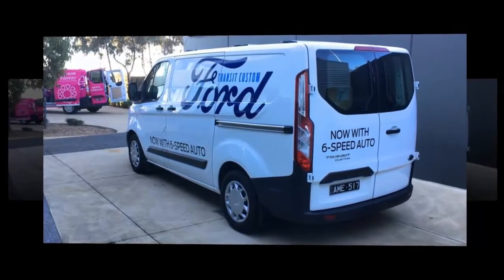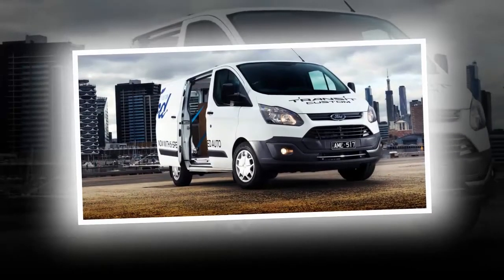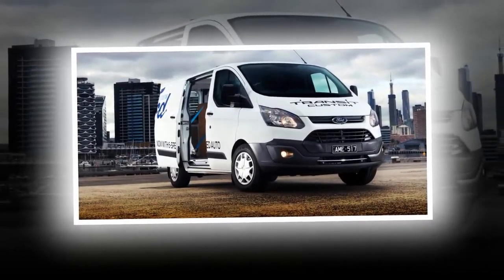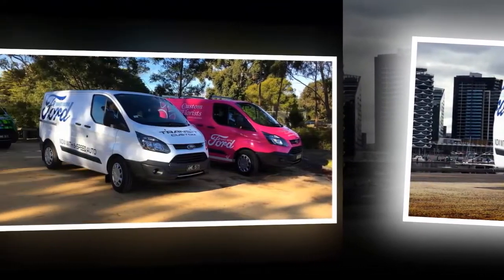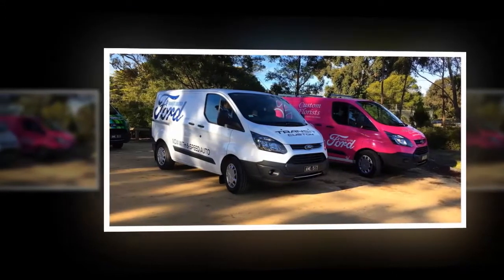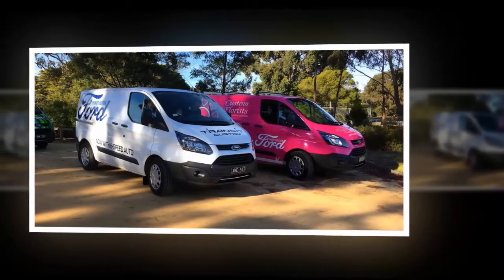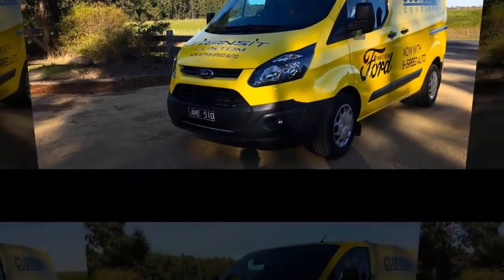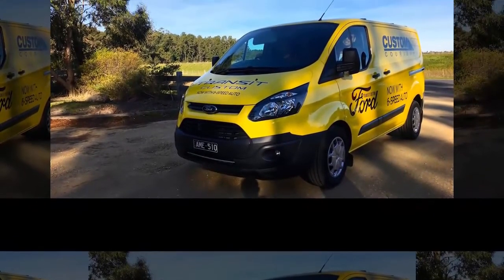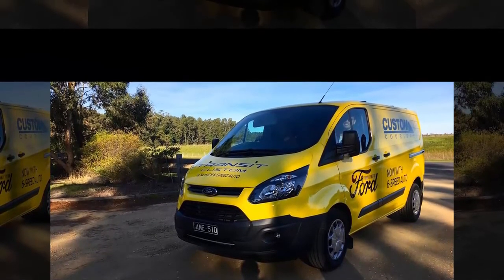It goes well and stops convincingly too, but we reckon the brake pedal is set a little too high to be comfortable if you're a purely right-footed automatic driver. If you're two-footed, it's not too bad. No changes have been made to the suspension or steering, and the Transit Custom remains quite involving and enjoyable to drive, which may be important to you if you're going to spend most of your working day in a driver's seat. The steering is very direct, but it can be chatty over bumpy sections of road, with the wheel jostling in the driver's hands.